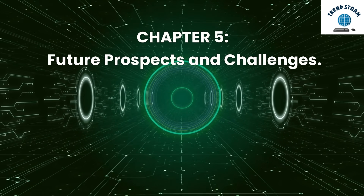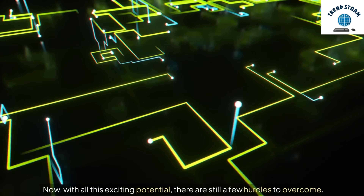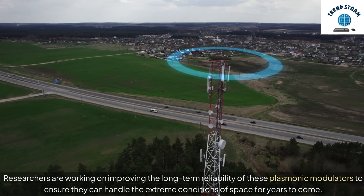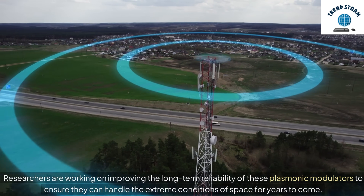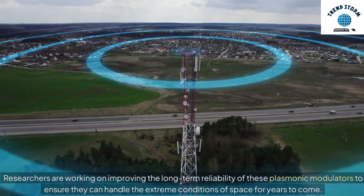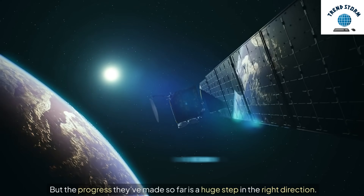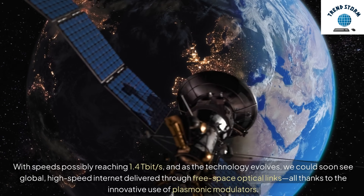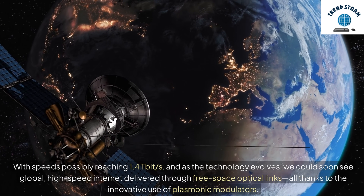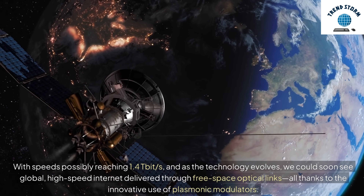Chapter 5: Future Prospects and Challenges. Now, with all this exciting potential, there are still a few hurdles to overcome. Researchers are working on improving the long-term reliability of these plasmonic modulators to ensure they can handle the extreme conditions of space for years to come. But the progress they've made so far is a huge step in the right direction. With speeds possibly reaching 1.4 terabits per second, and as the technology evolves, we could soon see global, high-speed internet delivered through free space optical links — all thanks to the innovative use of plasmonic modulators.